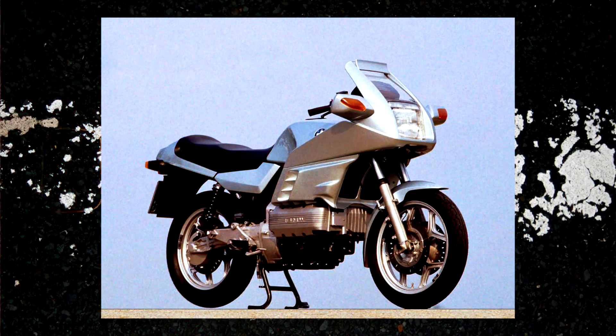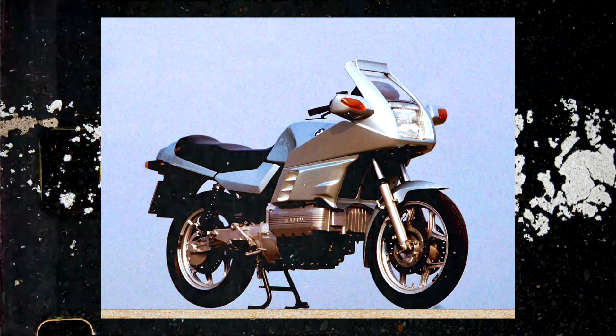BMW Motorrad was the first motorcycle brand to put ABS into a production series bike. This was in 1988 on the K100RS.